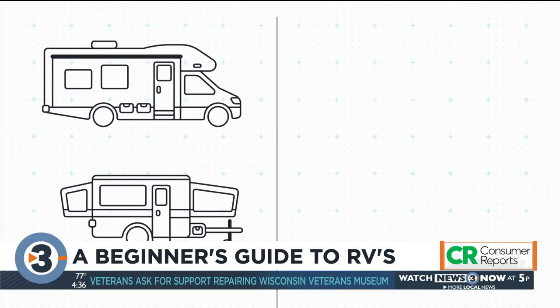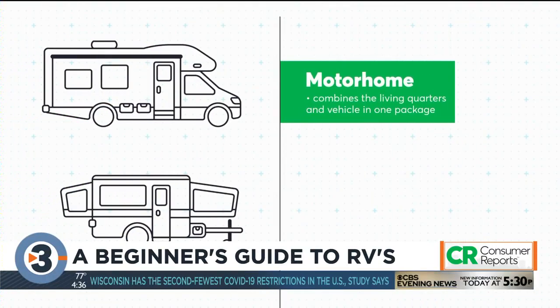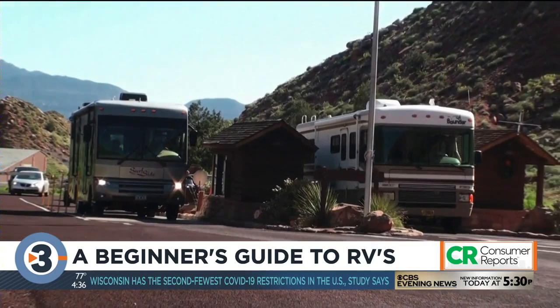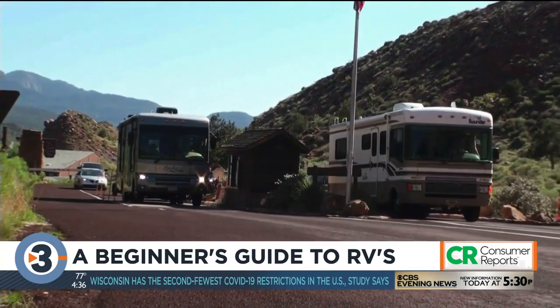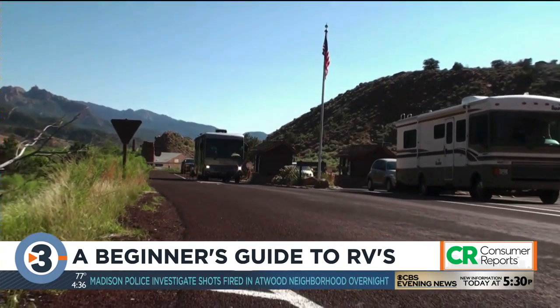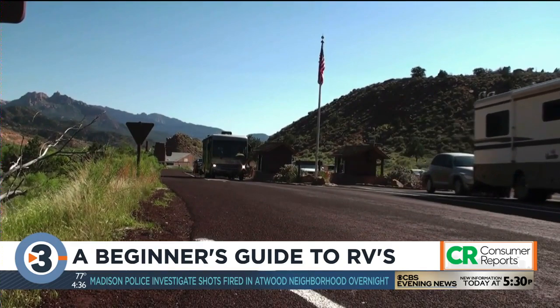There are two types of RVs to consider: a motorhome that combines the living quarters and vehicle in one package, or a travel trailer. Be aware that because of their heavier weight, some motorhomes may not have to meet all of the same safety standards as passenger cars, and they're also generally not crash-tested.